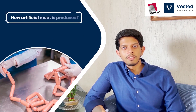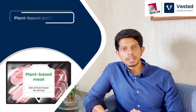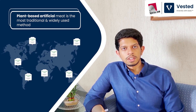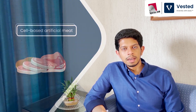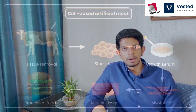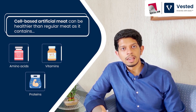Let's look at how artificial meat is produced. The core proposition of this industry is to eliminate animals from the entire process, and there are two ways to do this. The first is plant-based artificial meat, where plant-based proteins are used to create the texture and taste of meat. This is the more traditional and most widely used method today. The second method is cell-based artificial meat, where cells are harmlessly extracted from animals and nurtured to create muscle tissues. This meat is biologically identical to regular meat and can even be made healthier by infusing amino acids, vitamins, and proteins.